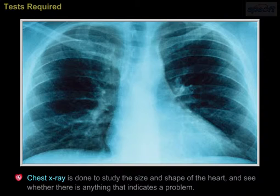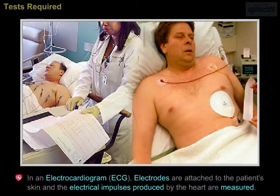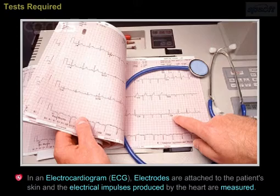A chest X-ray is done to study the size and shape of the heart and see whether there is anything that indicates a problem. In an electrocardiogram, ECG, electrodes are attached to the patient's skin and the electrical impulses produced by the heart are measured.